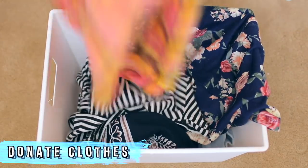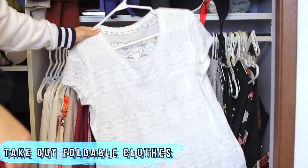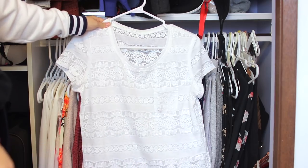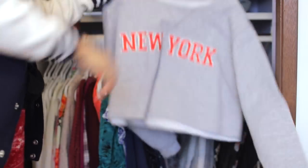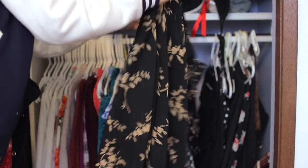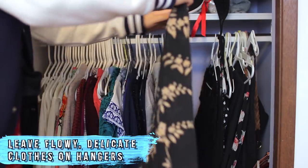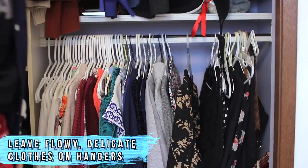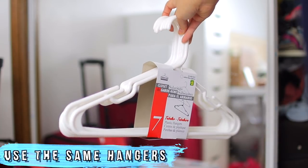I'm just putting all the clothes that I don't wear anymore in a box and donating them. Next, I like to go back through my closet and take out all of the clothes that don't require hanging — ones that are easily foldable and have more structure to them. What I like to keep on my hanging rack are clothes that wrinkle easily or are flowy and delicate and don't really fold well.